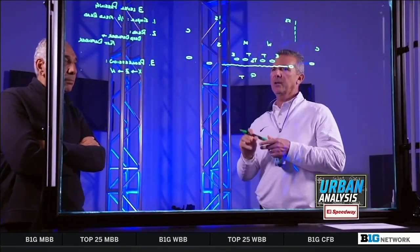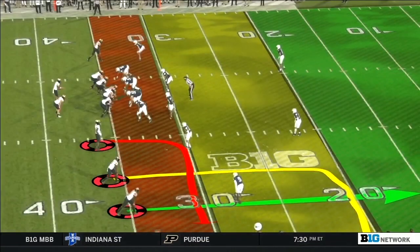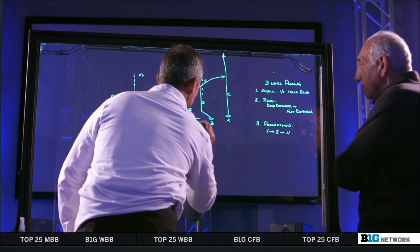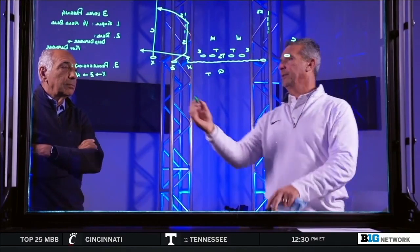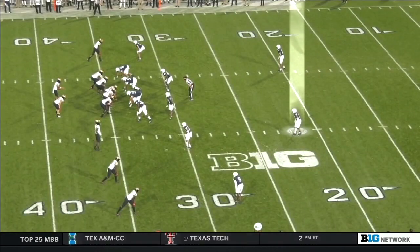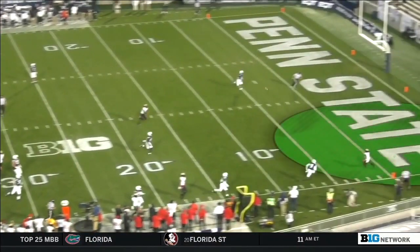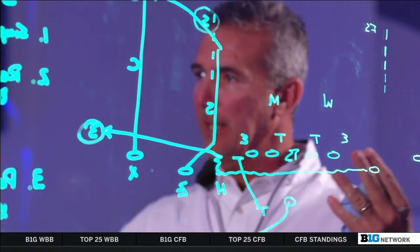Installing the three-level pass: the outside receiver clears it out deep, the intermediate corner-out route comes from the number two receiver, and H comes across in motion to the flat. The quarterback's rule is to find the deep defender and throw away from him. On this look, that's the safety — as you can see on the video, the safety levels off and doesn't get depth, so that tells the quarterback to take the shot down the field. Very simple for a young, athletic quarterback. They roll him out, get him out of the pocket so he can see, and it's a half-field read with the progression one, two, three right in front of him.